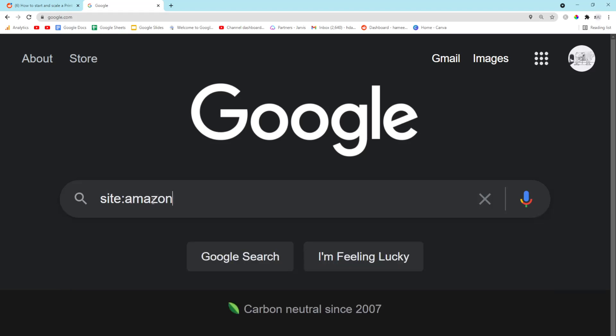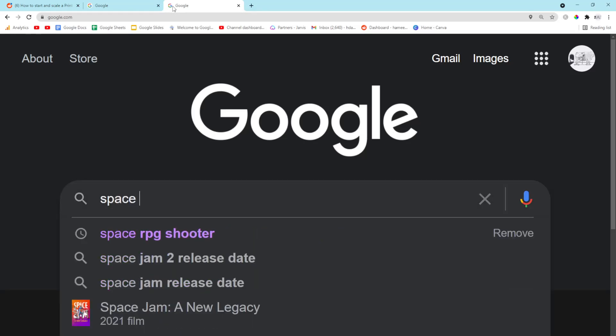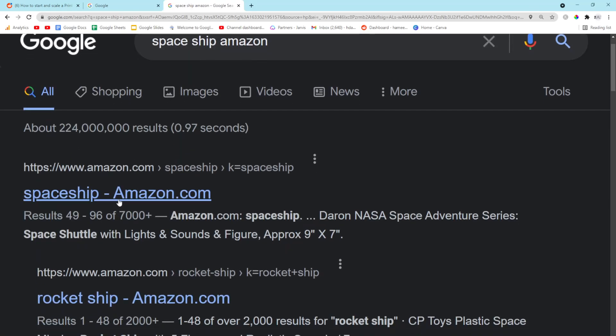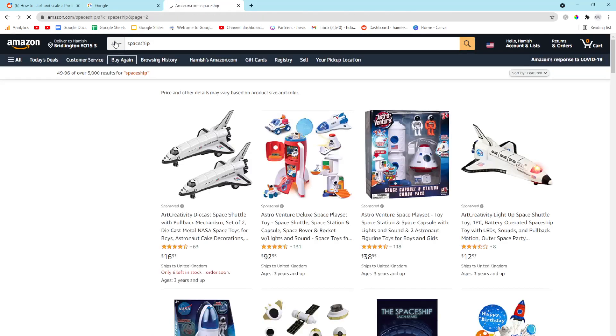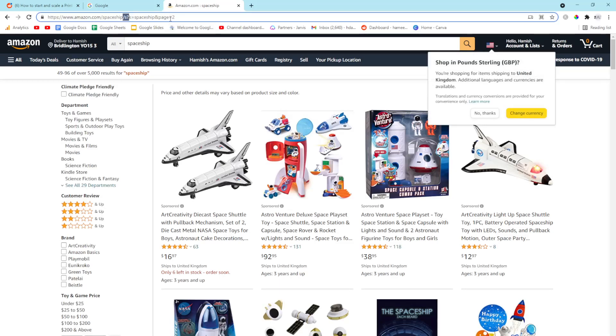We always start with the website — site:amazon.com — and then let's go on Google and type in 'space ship amazon.' It's going to come up — there we go, perfect. We're going to click here and we are looking directly at the URL. Let me zoom in a little bit so you can see.